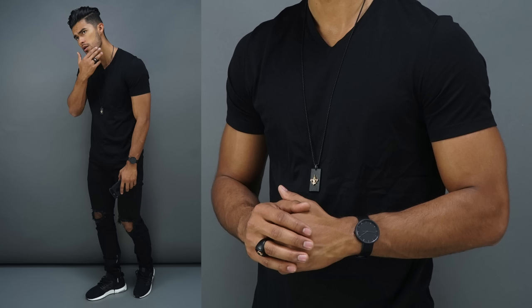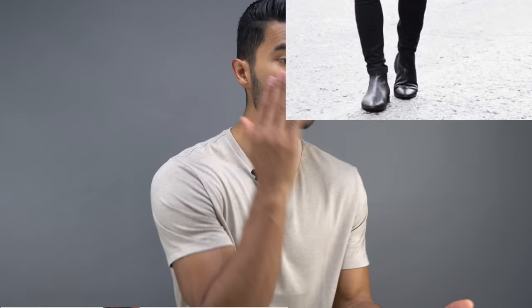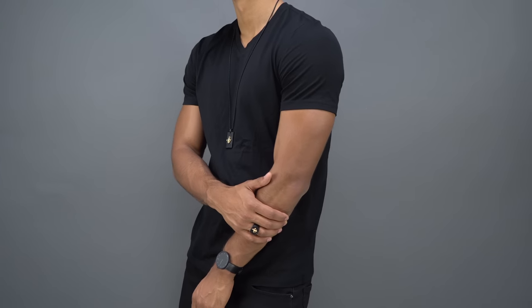Now let's go to number two, a second outfit example: wear all black. Almost everybody has all black pieces — a black t-shirt, black pants, black jeans, and a lot of people have black shoes. Why not pair them all together? It's an easy outfit to put on. You know it's gonna make you look good and requires little to no thought to compose in the morning.